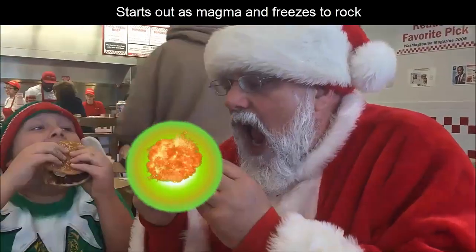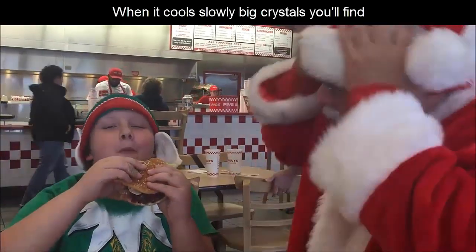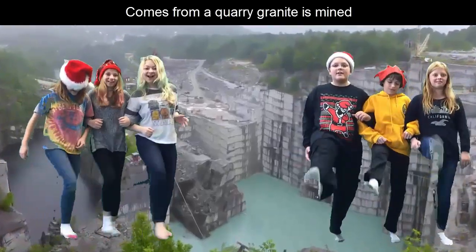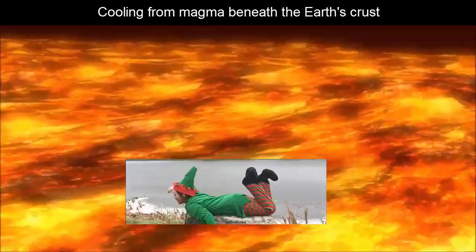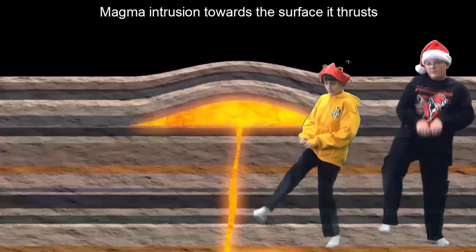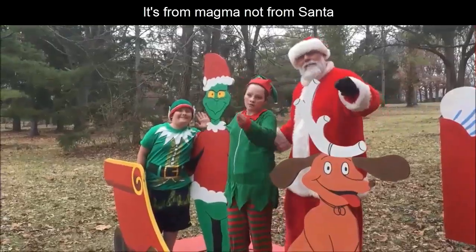Starts out as magma and freezes to rock. When it cools slowly, big crystals you'll find. Comes from a quarry — granite is mine. Igneous, igneous, intrusive rock. Cooling from magma beneath your crust. Magma intrusion towards the surface is thrust.